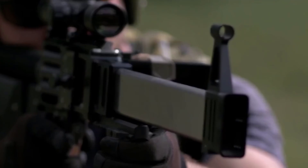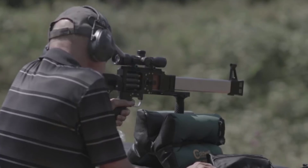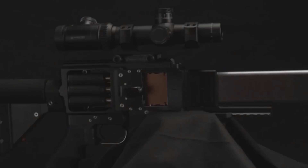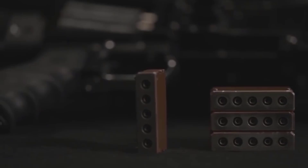Its unique barrel boring technique produces multiple precisely aligned, extremely accurate bores that shoot overlapping groups. The L5's patent-pending design includes the revolutionary charge block caseless ammunition. Each block contains five projectiles, primers, and propellant charges.